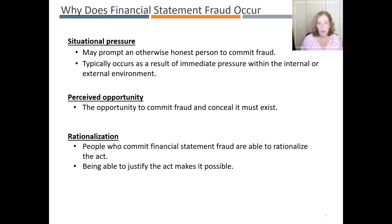Why does financial statement fraud occur in the first place? Theoretically, there are three factors that appear to be present in every case of financial statement fraud, which are addressed in auditing standards — meaning auditors specifically look for these factors when they design and execute the audit plan. These three factors are situational pressure, perceived opportunity, and rationalization. Situational pressures may prompt an otherwise honest person to commit fraud, typically as a result of immediate pressure within either the internal or external environment. The opportunity to commit fraud and conceal it must exist; people do not normally commit fraud believing they will get caught — they do it because they believe they can get away with it. The third factor, rationalization, explains that people who commit financial statement fraud are able to rationalize the act, convincing themselves that the behavior is temporary or acceptable.